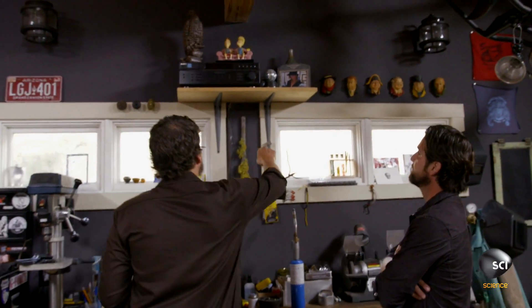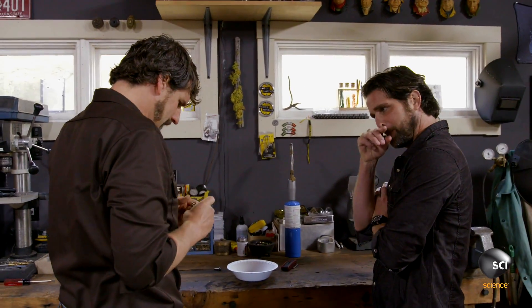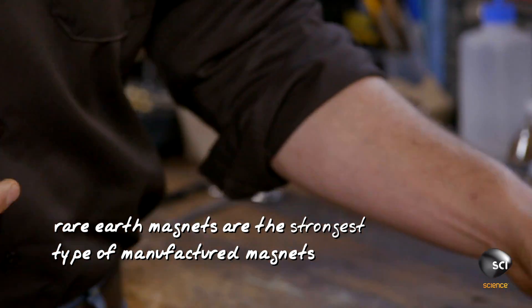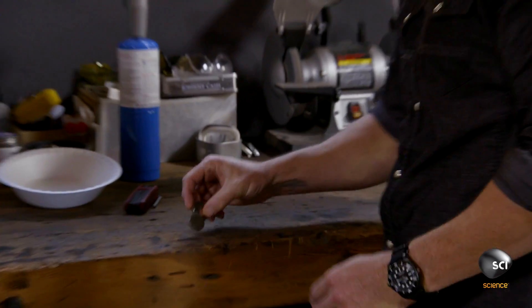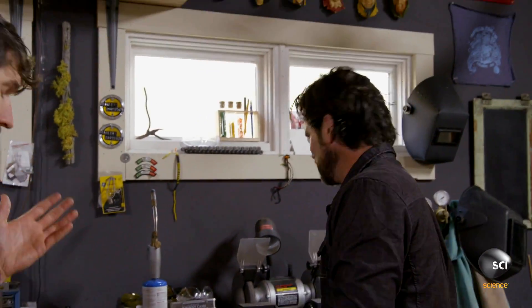I got some magnets from a job I had before — they're rare earth magnets, so they're really, really strong. See, they're repelling each other. Go ahead, put them together — picking up everything. That's a rare earth magnet, incredibly strong.